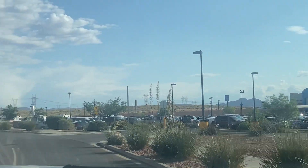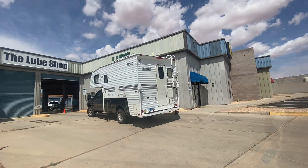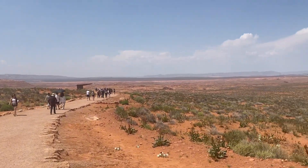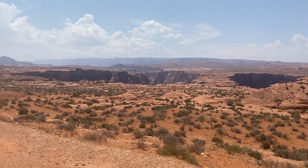In Page, we boondocked at the Walmart and also had our truck's oil changed. We visited Horseshoe Bend and the Glen Canyon Dam Overlook. This is really a beautiful area. Come to Glen Canyon and the dam — let's go.